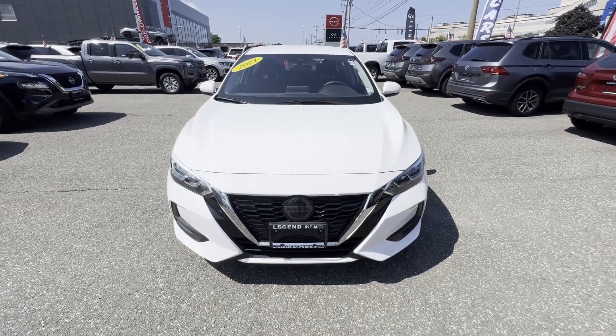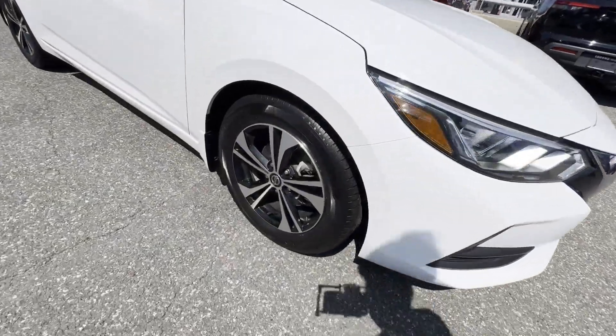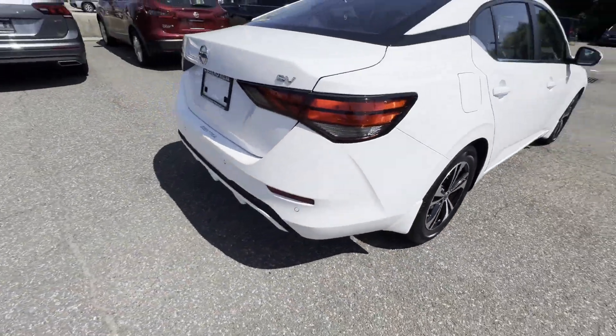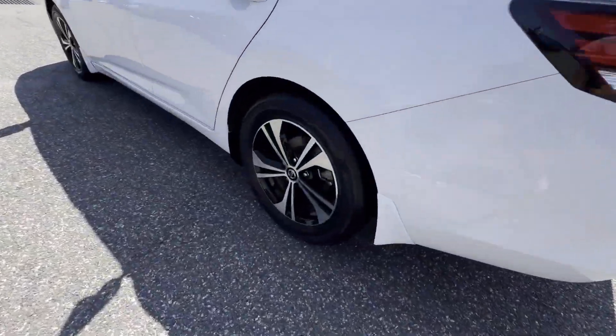2021 Nissan Sentra with less than 26,000 miles on the odometer. This sedan combines safety and comfort with style and performance. It includes ample space for all passengers and comes with the following.